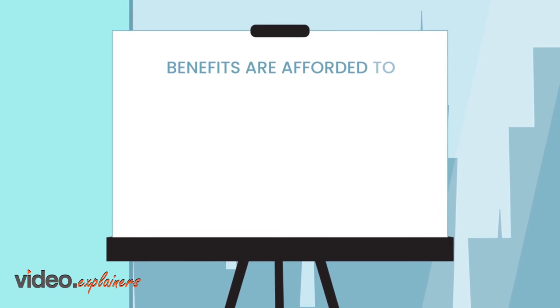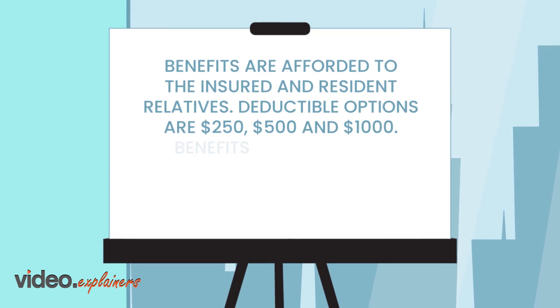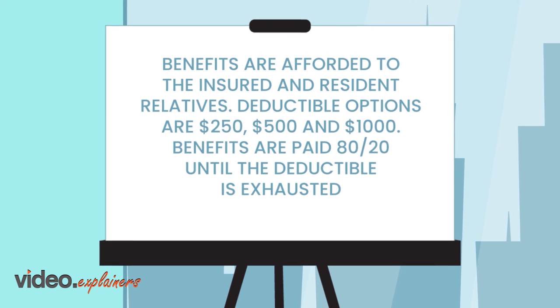Benefits are afforded to the insured and resident relatives. Deductible options are $250, $500, and $1,000. Benefits are paid 80/20 until the deductible is exhausted,